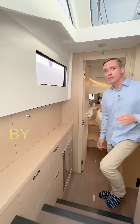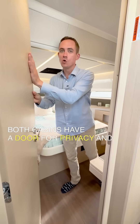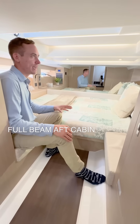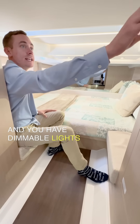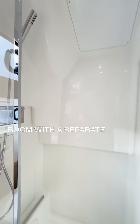As we head down into the cabin, you'll be surprised by the use of natural light and large headroom. Both cabins have a door for privacy and a large, comfortable mattress. The full-beam aft cabin has really nice headroom, and you have dimmable lights throughout the boat. The head is a large, well-lit room with a separate shower.